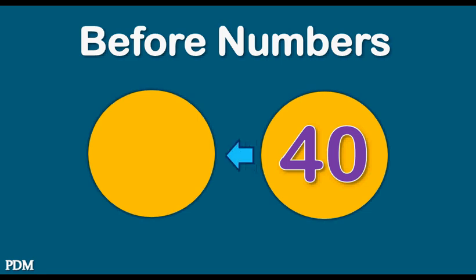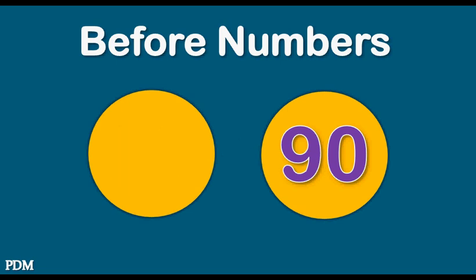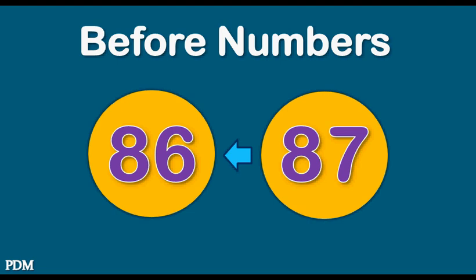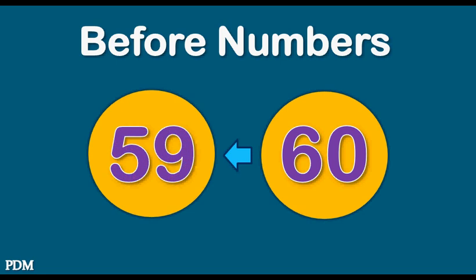Forty. Thirty-nine. Ninety. Eighty-nine. Eighty-seven. Eighty-six. Sixty. Fifty-nine.